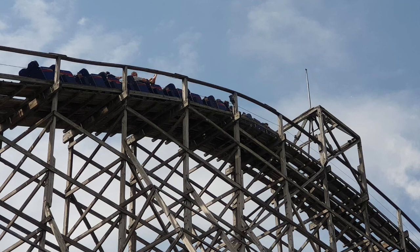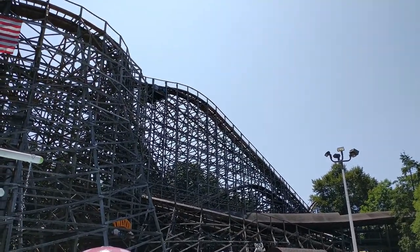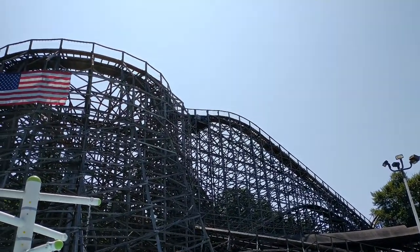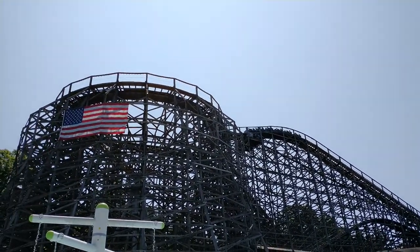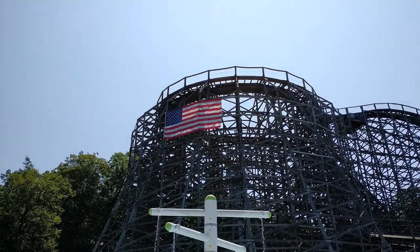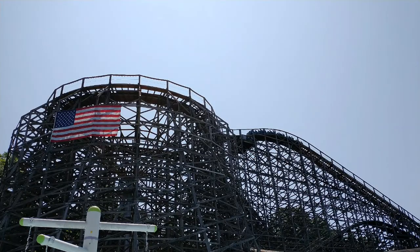At the number eight spot is Twister at Knoebels. I used to not really like this ride, but after multiple re-rides this year I found the airtime was actually really good. I don't think it's as good as Predator, but it makes up for that in the laterals department. The laterals are just absolutely crazy, especially on that double helix around the station, and the whole ride feels out of control — which is just what you want in a good wooden coaster.